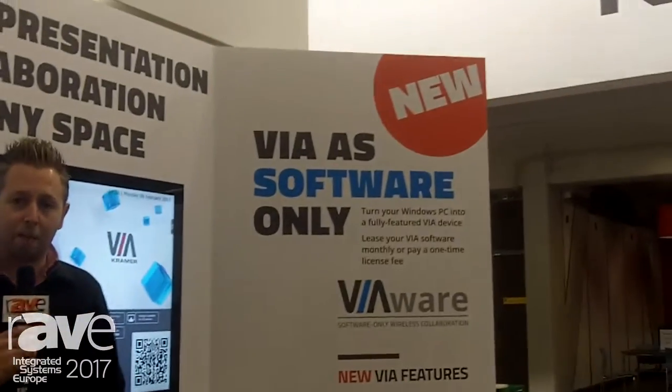Hi, this is Matt Kopin with Kramer Electronics. I'm actually hanging out in the booth the day before the show is about to open. I want to introduce you to another new member of the VIA family. The VIA family is continuing to grow on a pretty regular basis. What we're introducing at the show this year is VIA Wear.